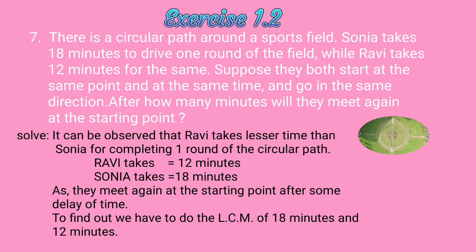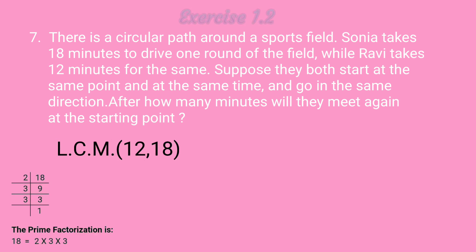It can be observed that Ravi takes lesser time than Sonia for completing one round of the circular path. Ravi takes 12 minutes and Sonia takes 18 minutes. As they meet again at the starting point after some delay of time, to find out we have to do the LCM of 18 minutes and 12 minutes.